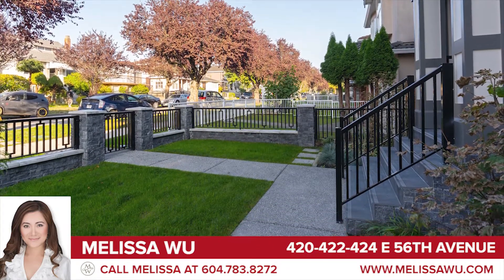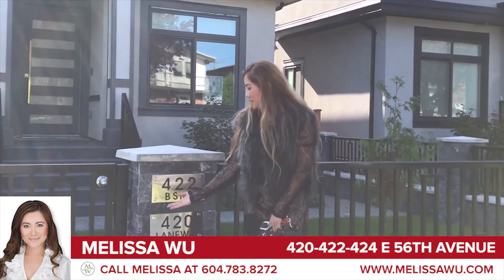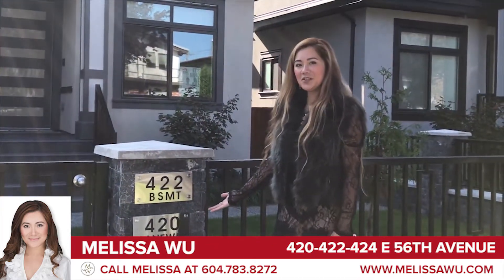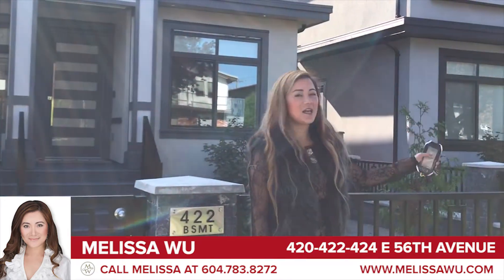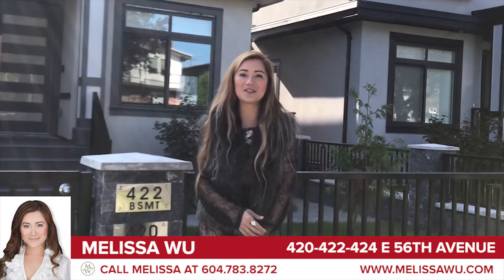Hello, I am Melissa Wu from EXP Realty. Welcome to 420, 422, and 424 East 56th Avenue, just steps away from Main Street, one bus to downtown.